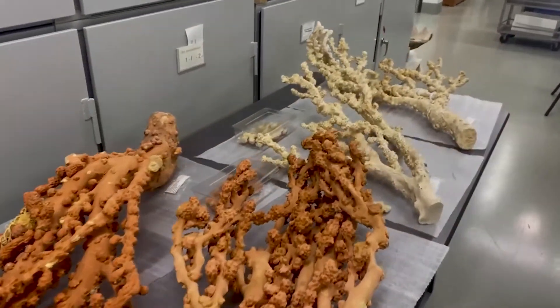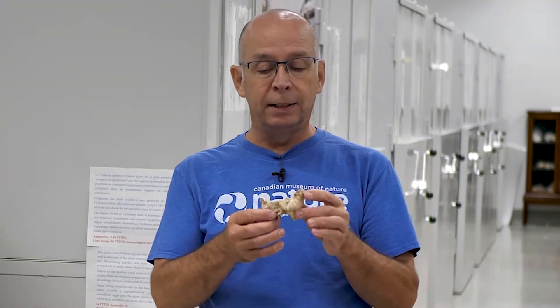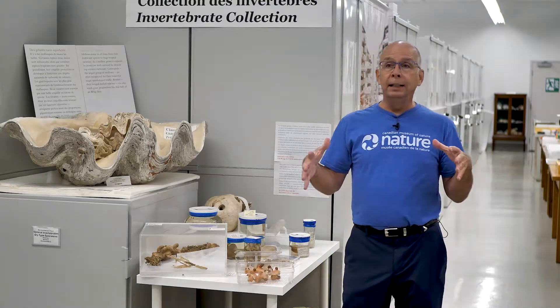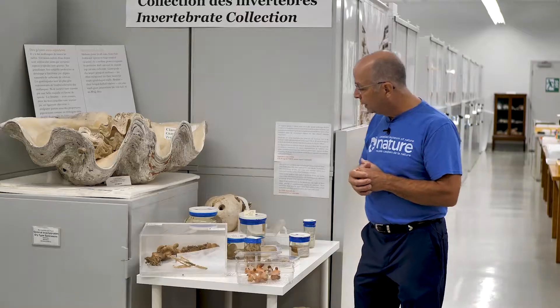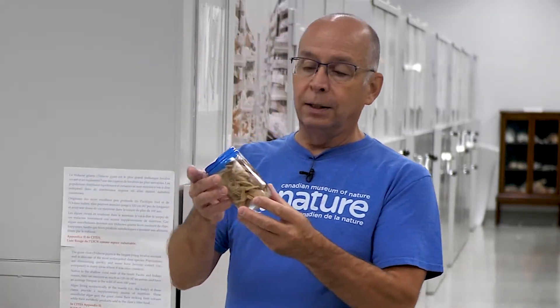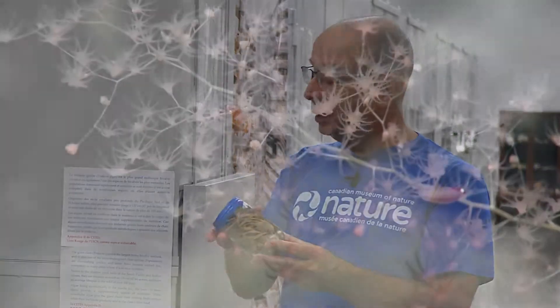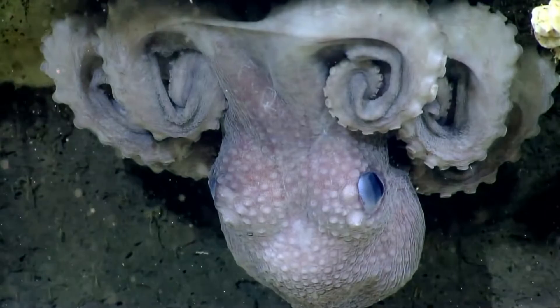Some of them can be big and colorful like this bubblegum coral. Some of them can be very old — this one here was dated to be 345 years old, so they can live for a long time. And doing that, they provide a very interesting habitat, a shelter for many other species, whether it be a crab or a false crab like this species here, or squid and octopus.